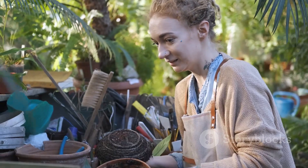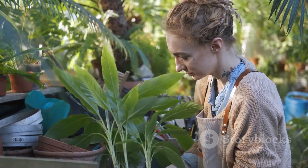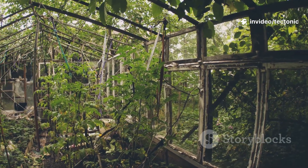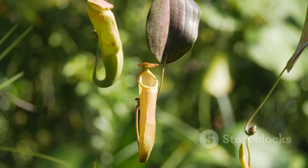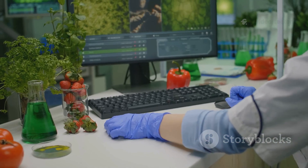Pitcher plants have always fired up our imagination. They've popped up in folklore, art, and even Victorian-era greenhouses as living curiosities. Scientists love them too for the window they offer into evolution, symbiosis, and adaptation. Their digestive chemistry might even inspire future breakthroughs in pest control or medicine.